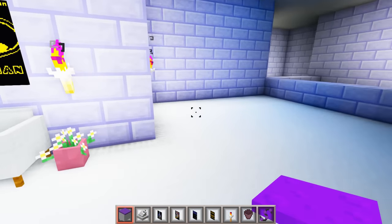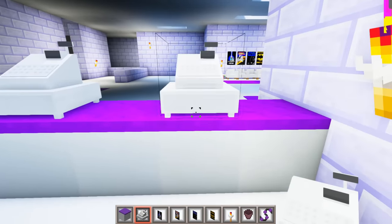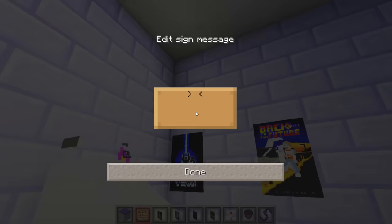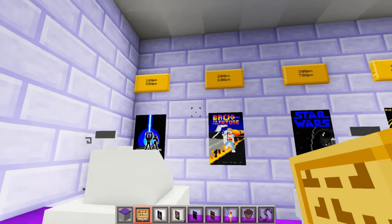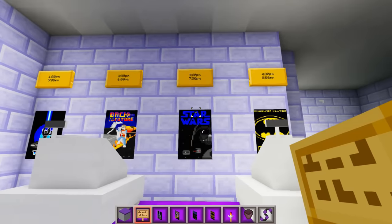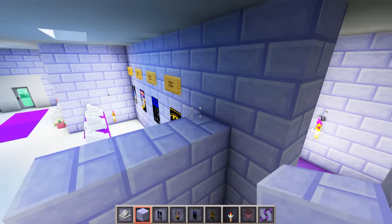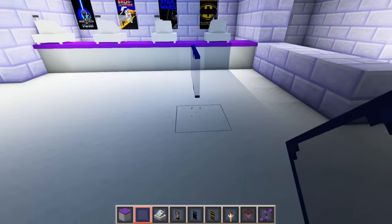For the ticket area, let's add some counters over here, then some registers. Then we can put more movie posters on the wall, and then let's add some show times. So you can see Tron at 1 p.m. or 5 p.m., Back to the Future at 2 p.m. or 6 p.m., Star Wars at 3 p.m. or 7 p.m., and Batman at 4 p.m. or 8 p.m. Now let's fill in this wall real quick, and then I'm just going to add some glass panes so we can organize the lines.